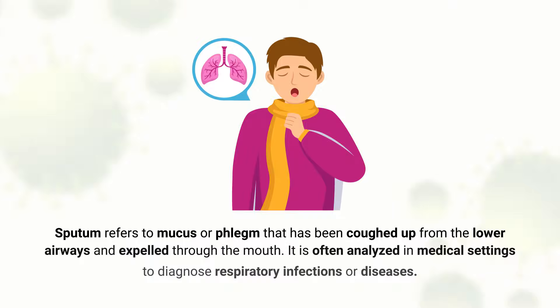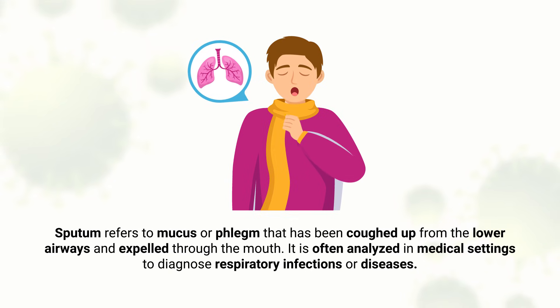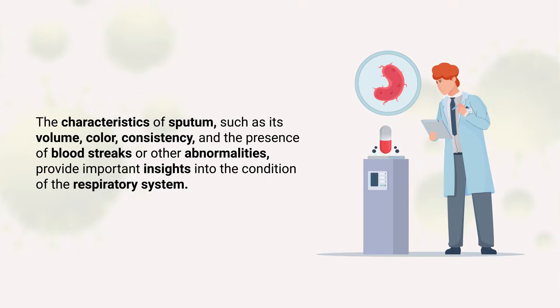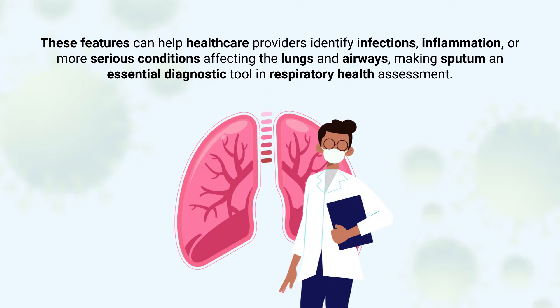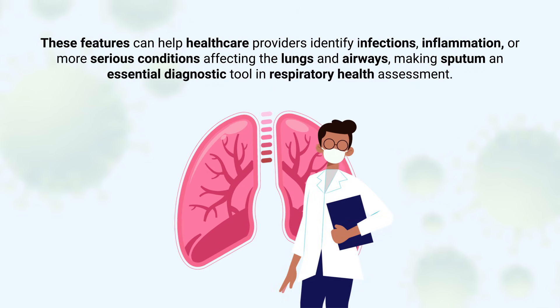Sputum refers to mucus or phlegm that has been coughed up from the lower airways and expelled through the mouth. It is often analyzed in medical settings to diagnose respiratory infections or diseases. The characteristics of sputum, such as its volume, color, consistency, and the presence of blood streaks or other abnormalities, provide important insights into the condition of the respiratory system. These features can help healthcare providers identify infections, inflammation, or more serious conditions affecting the lungs and airways, making sputum an essential diagnostic tool in respiratory health assessment.